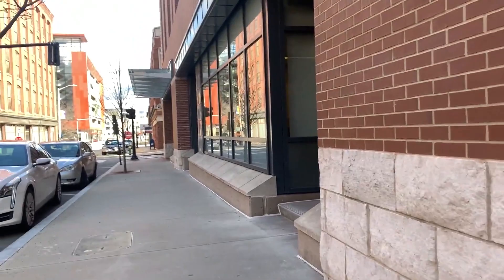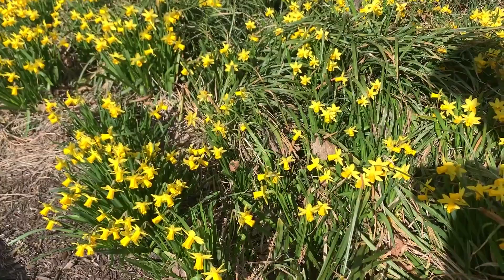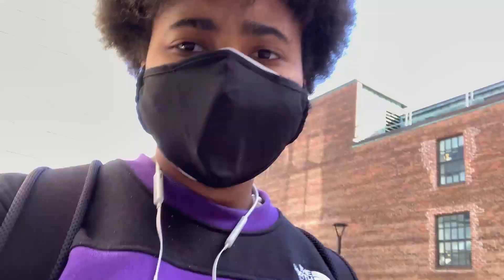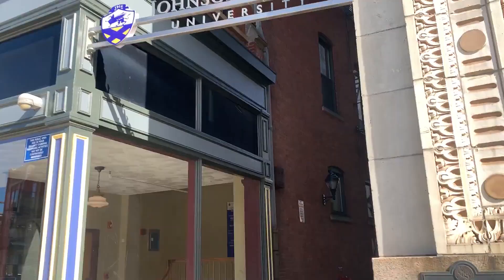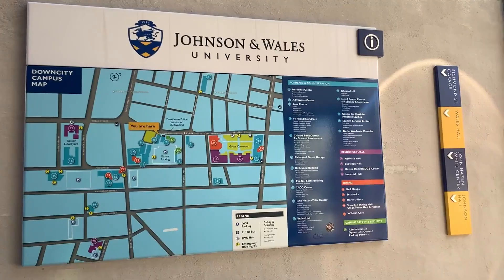The Den is a nice place for commuter students to hang out, so if you're a commuter you might be interested in that. As we continue walking, this is kind of like a cool little pathway I always walk over here to go to class, and there's a campus map right here in case you get lost.